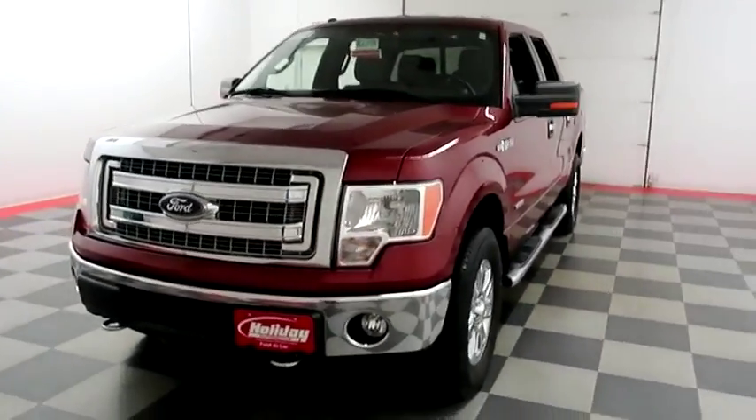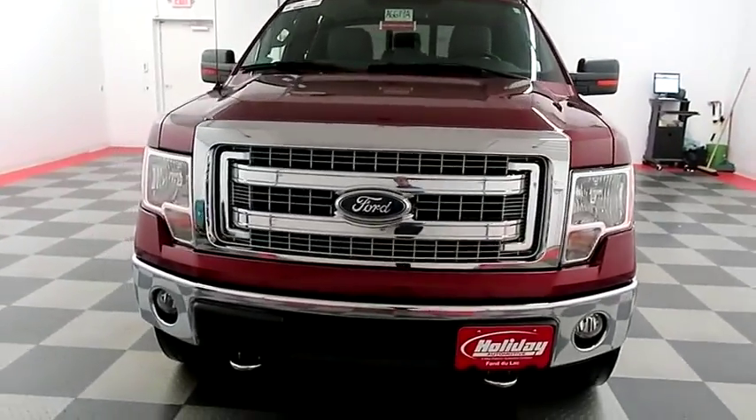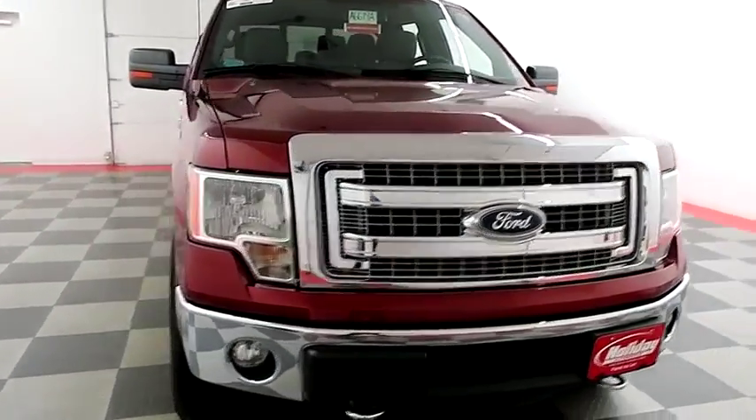On the front end, you have factory fog lamps and easy access heavy-duty tow hooks. Chrome bumper and grille.